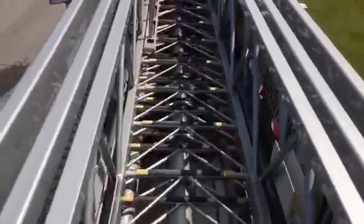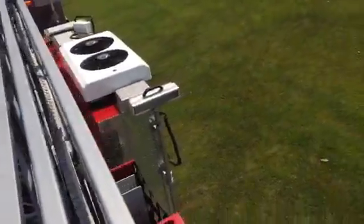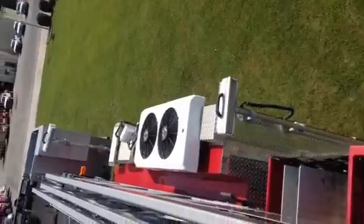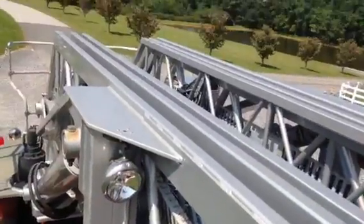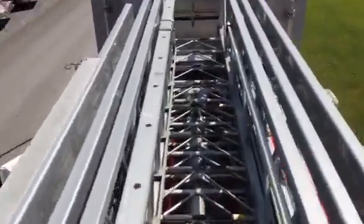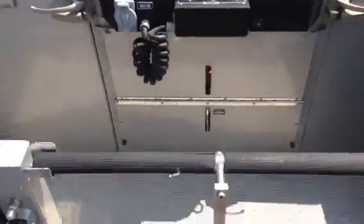We will of course do a service of the aerial anyway. Electric reel. Here's your hose bed.